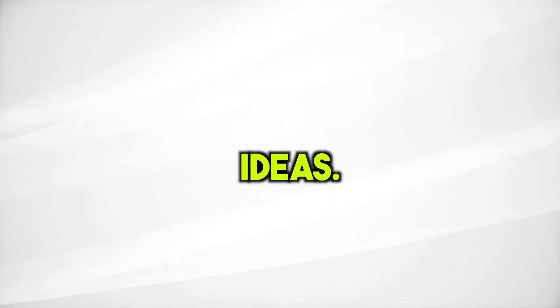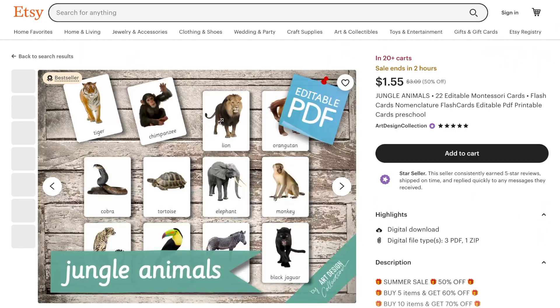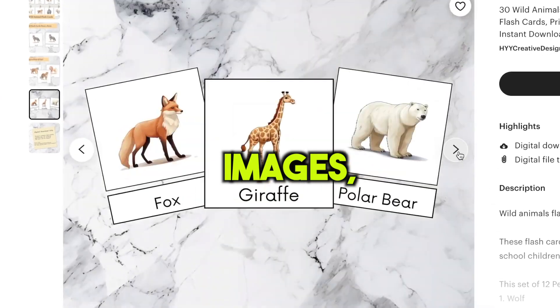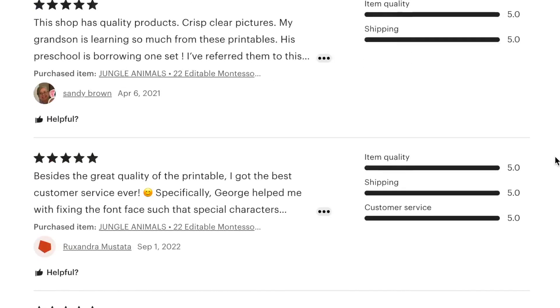Let me guide you through the process of creating your own flashcards, starting with brainstorming ideas. There are two ways to do that, and the second way is actually my favorite. The first one involves going on Etsy and looking at what your competitors are selling. Basically, you just check out how many cards they have, the style they use, the images, product descriptions, titles, and more. Also, read the reviews to see what people like and don't like. This will help you make something better and stand out from the rest.